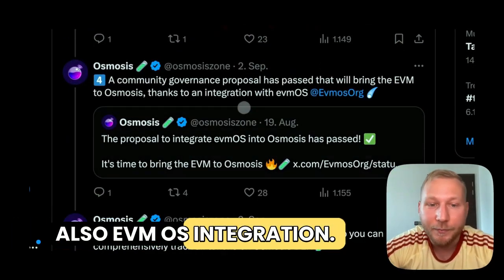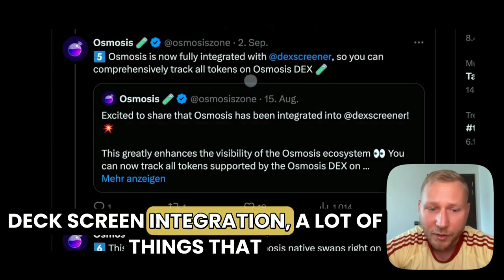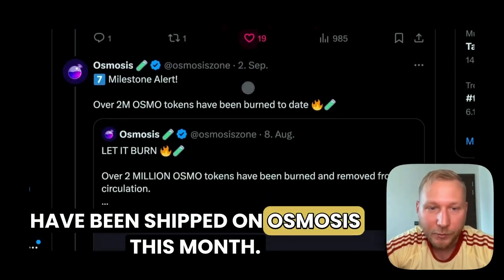EVM OS integration — so Osmosis is now also EVM compatible, which is good to see. Dexscreener integration as well — a lot of things that have been shipped on Osmosis.